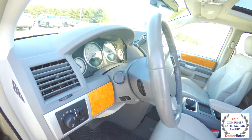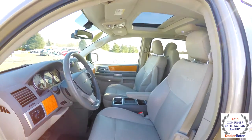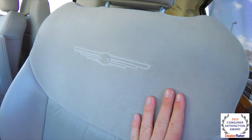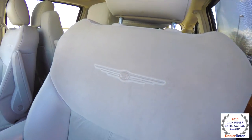There's a leather-wrapped tilt steering wheel with audio controls. On the seats you can see the leather and the suede inserts, and it also has a Chrysler logo emblazoned on them.